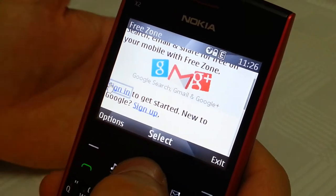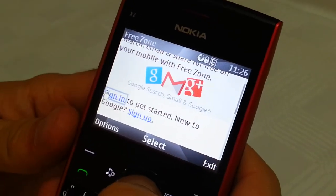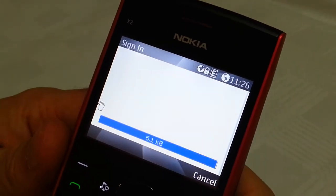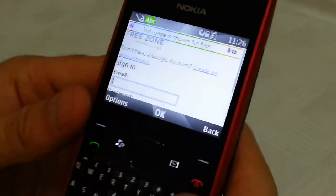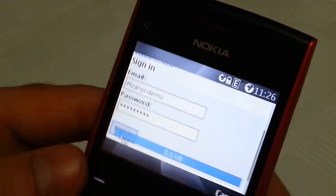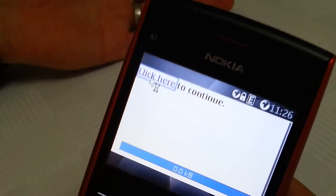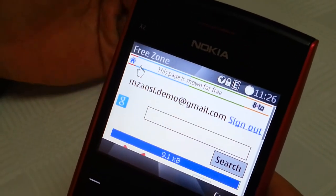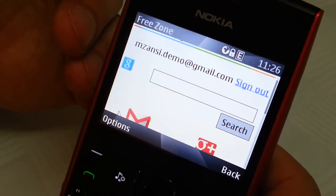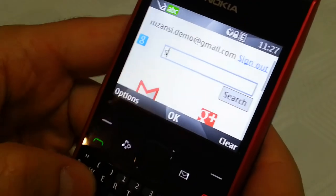If I have a Google account already, I can sign in. Or if I'm new to Google, I can sign up for free also within the Freezone. Once you've signed in, you'll see that you are taken to the Freezone homepage. You can see that I'm signed in with my Gmail address, and I can now search, access Gmail, and access Google+. Let's search for something which is close to all South Africans' hearts, and that is soccer.